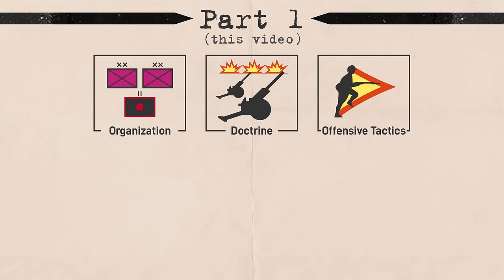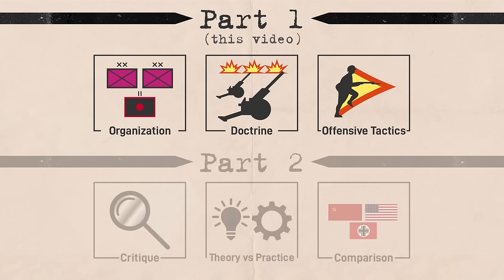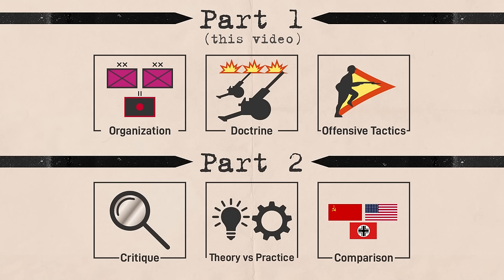In this video, we're going to look into the basics of Soviet artillery organization and how it was employed operationally and tactically. This will be a multi-part series. In next week's video, we will compare the Soviet artillery to American and German practice, and we will offer an analysis and critique of Soviet practice and its limitations.